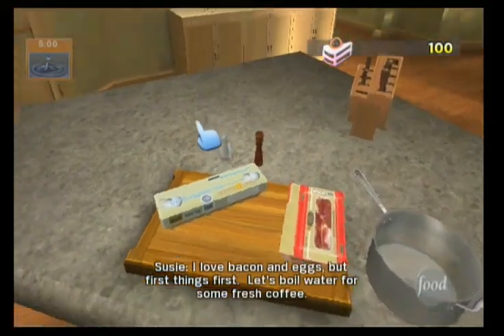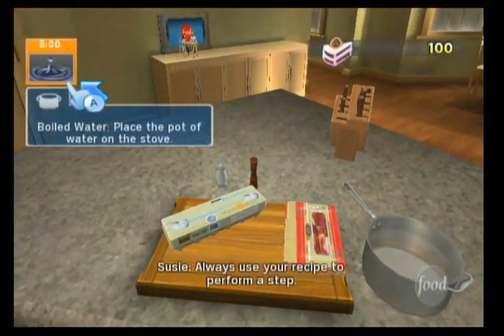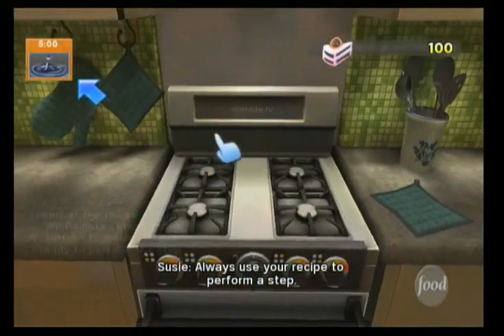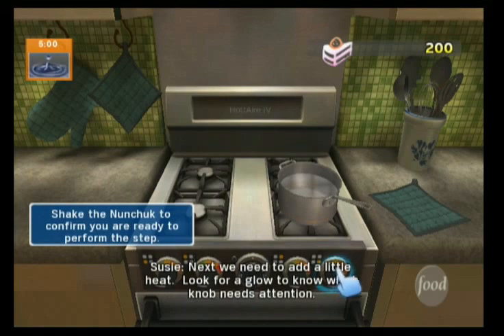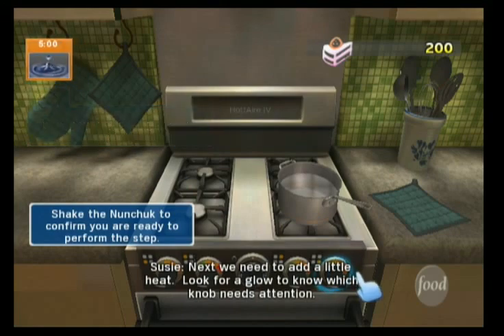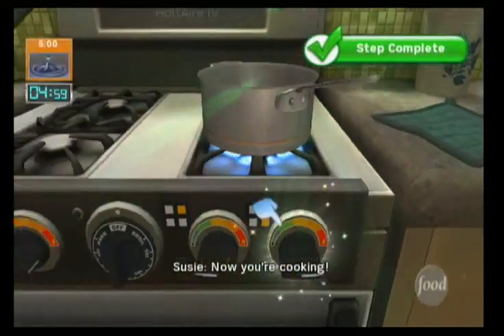I love bacon and eggs, but first things first, let's boil water for some fresh coffee. Always use your recipe to perform a step. Cooking is a hands-on experience, so be ready to move your hands during every step. Next, we need to add a little heat. Look for a glow to know which knob needs attention.